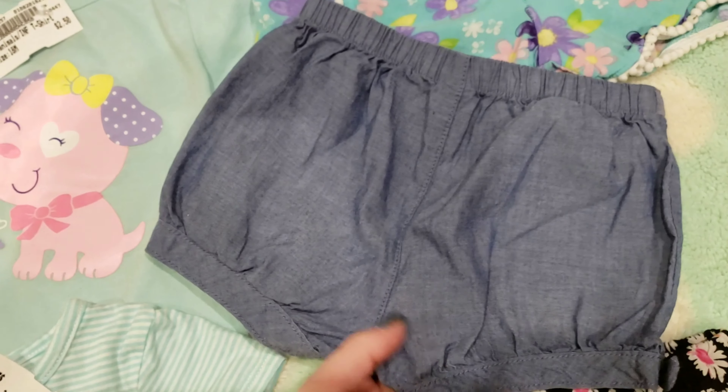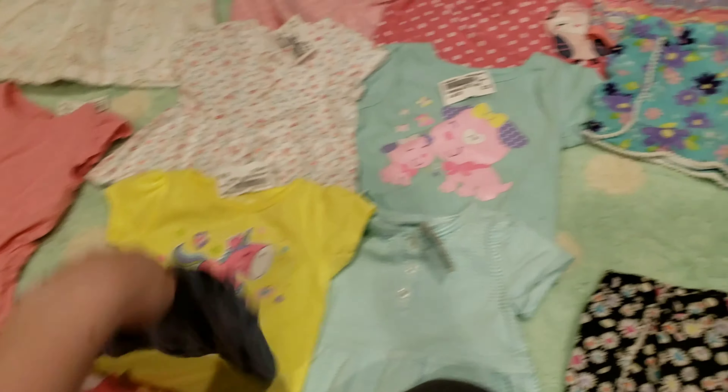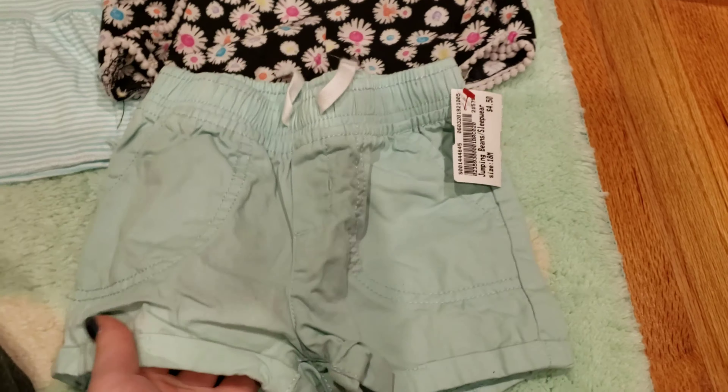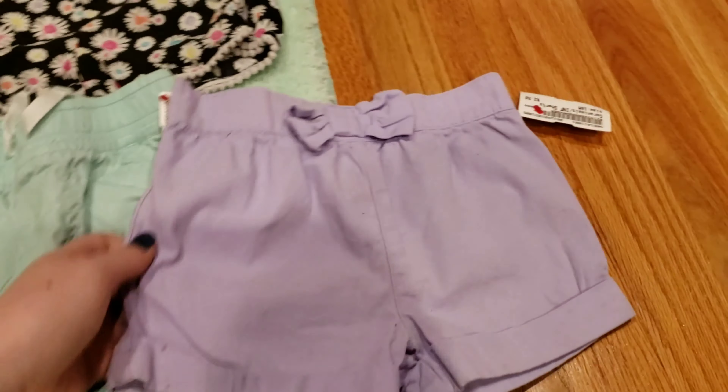These set shorts go with like every single shirt in here, so I'm really happy we got those. Then these are super soft, flowy shorts with a cute little flower pattern — so adorable.